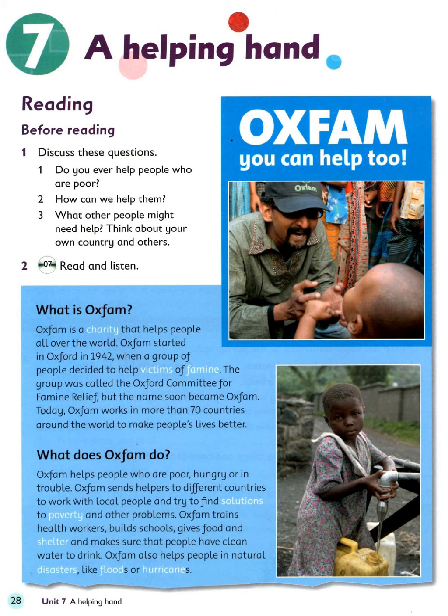What does Oxfam do? Oxfam helps people who are poor, hungry or in trouble. Oxfam sends helpers to different countries to work with local people and try to find solutions to poverty and other problems. Oxfam trains health workers, builds schools, gives food and shelter, and makes sure that people have clean water to drink. Oxfam also helps people in natural disasters like floods or hurricanes.